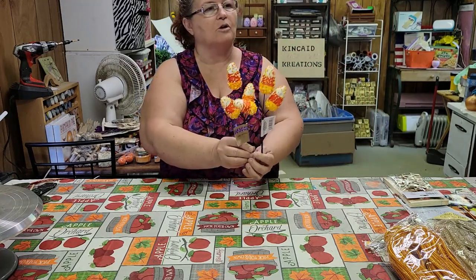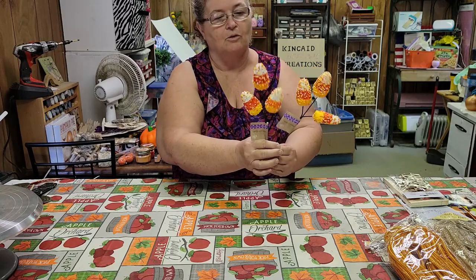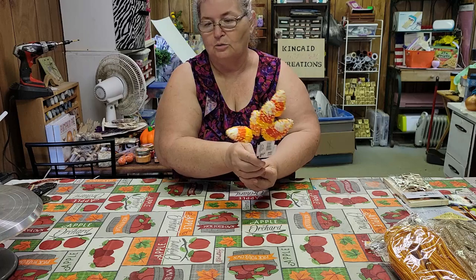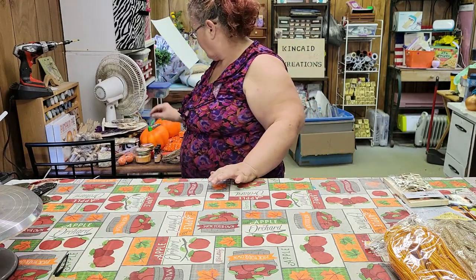It's a little sneak peek of what we're going to be doing on the next live — not the one coming up this Thursday, but the one coming up in two weeks. Little candy corns, little picks of candy corns.